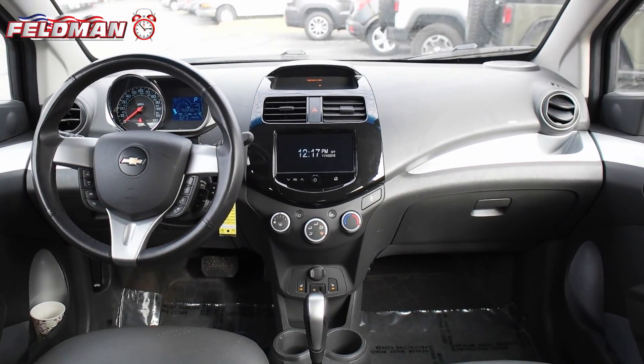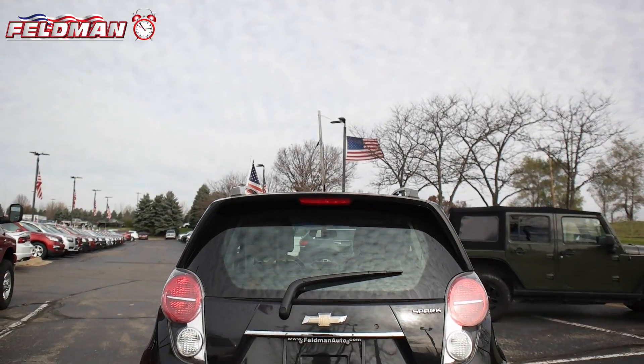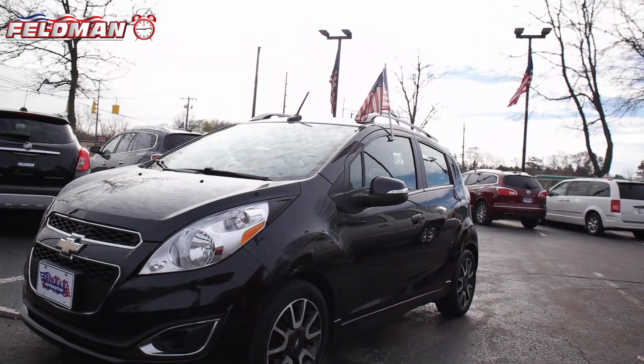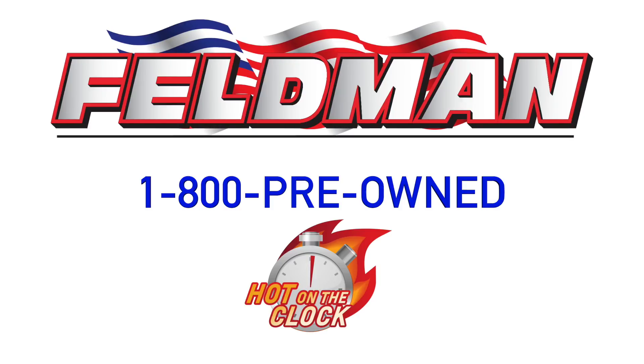You won't be disappointed with this ride, but you better hurry because it's hot on the clock for just $6,978 — and once it's gone, it's gone. So call 1-800-PREOWNED now.